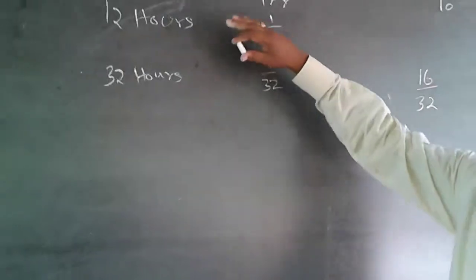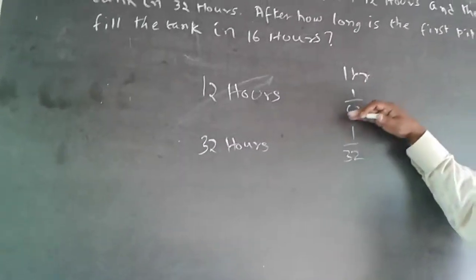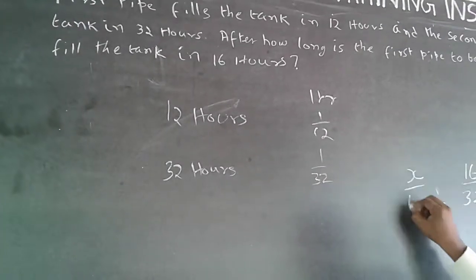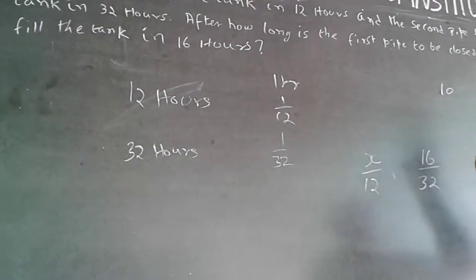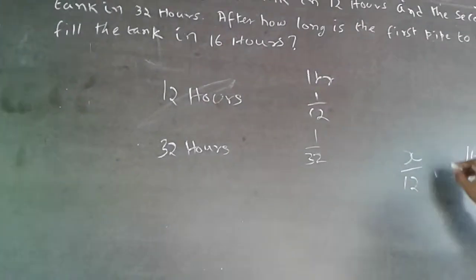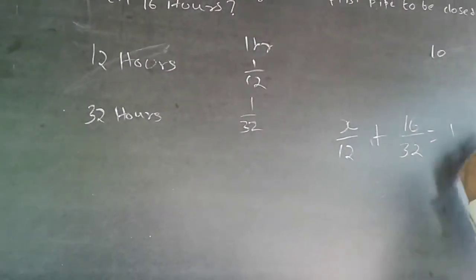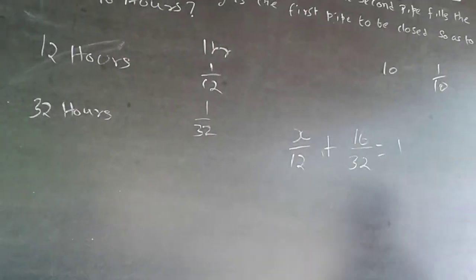Now, I do not know when I am going to close the first pipe — call that time X hours. In one hour it does 1/12, so in X hours it does X/12. So the equation is: X/12 + 16/32 = 1, because the total work must equal 1 full tank.